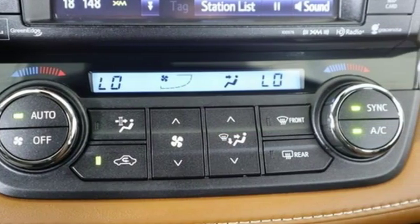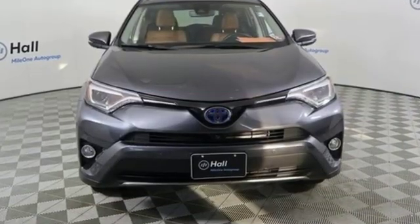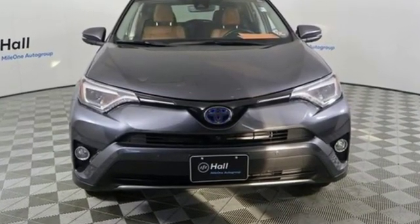Comfortable. Convenient. Quality. Toyota. You'll never know until you try — test drive it today.